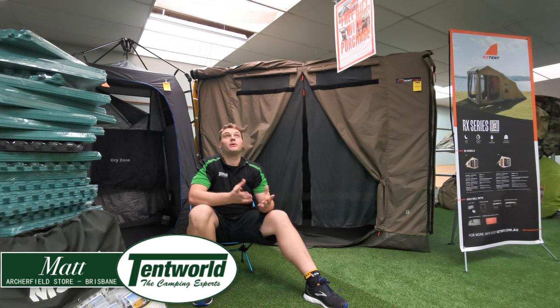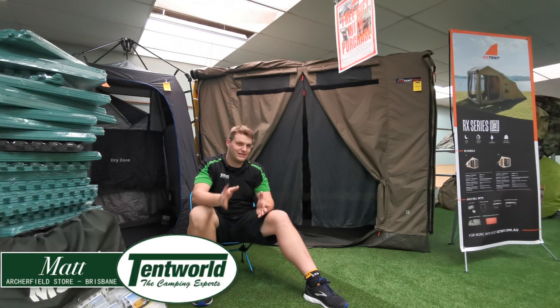Hey guys and welcome to Tent Wild. My name is Matt and we're here at the Archiefield shop. I'd like to tell you a bit of a story.